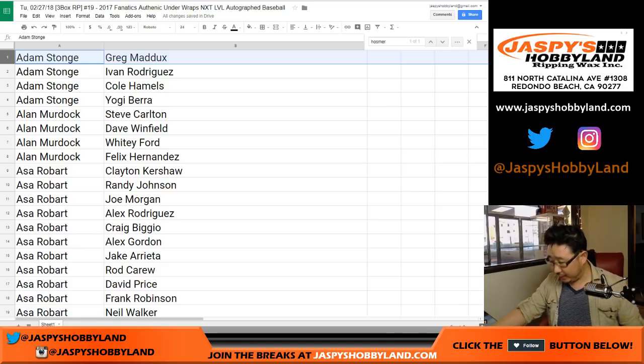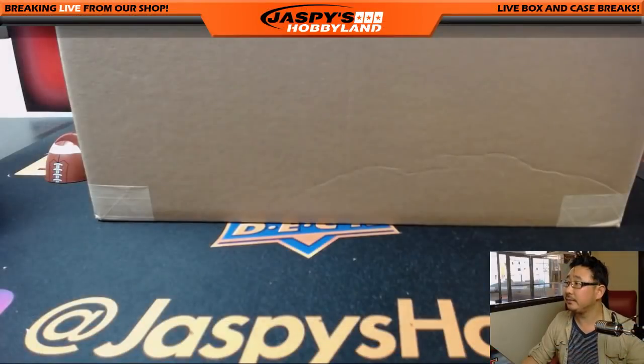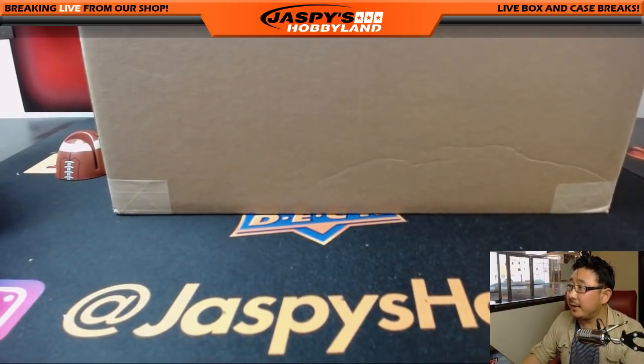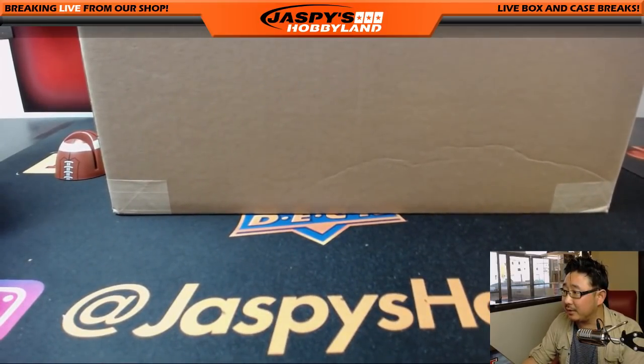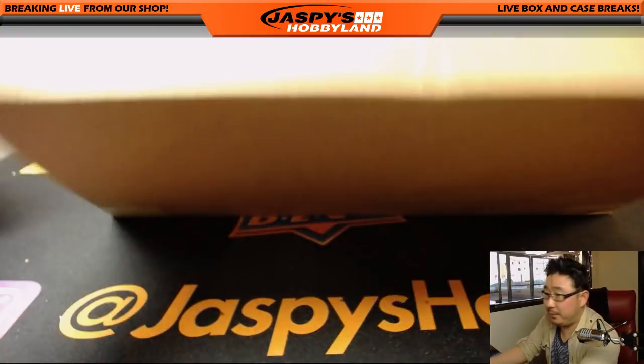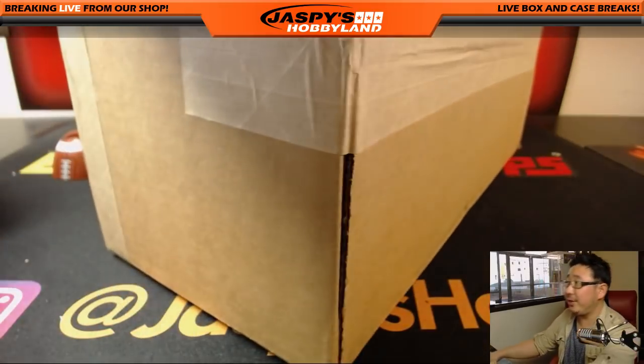While we wait for trades, let me pop open this case. I need to adjust the camera here — forgot to do this before I started the break. Let's adjust the white balance and make that look nice. I need to adjust the focus too so we get a nice close-up of those autographs. I think right there should be good. Let's pop this open. I don't think there are going to be any trades.